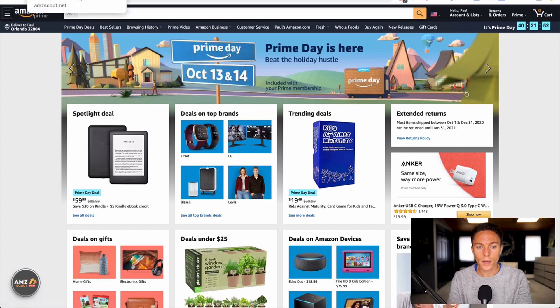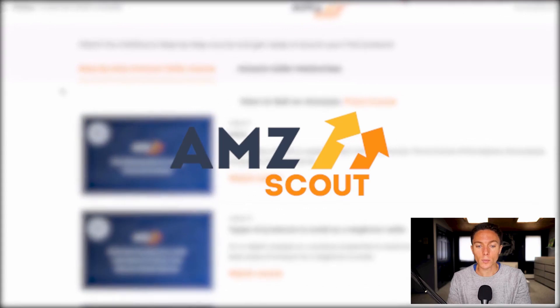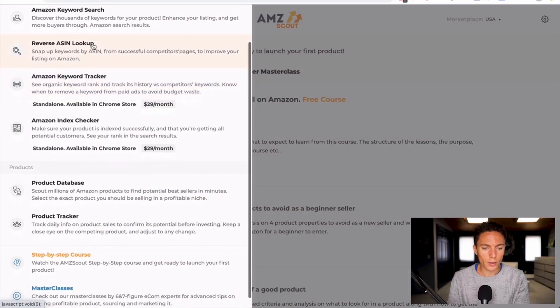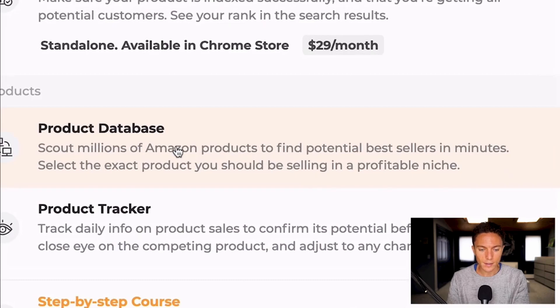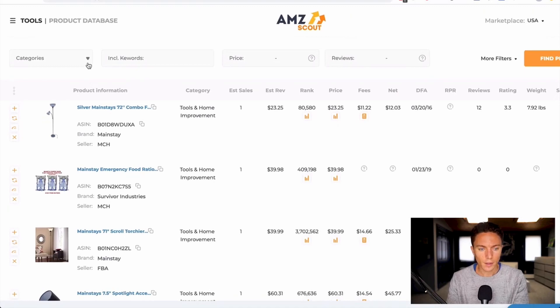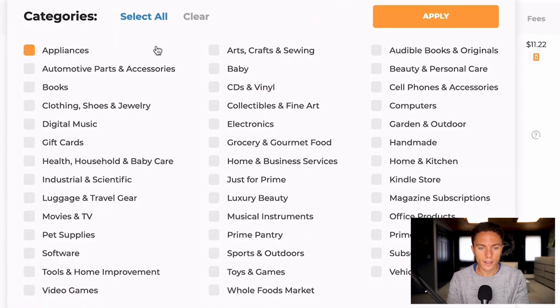I don't actually start on Amazon because there's this really great software I have called AMZ Scout. AMZ Scout helps you with not only drop shipping but FBA — they have a ton of different tools that are really useful. They come with a whole bunch of tools; here is their product database, and I click on that. I'm going to do a new search and this is how it works.